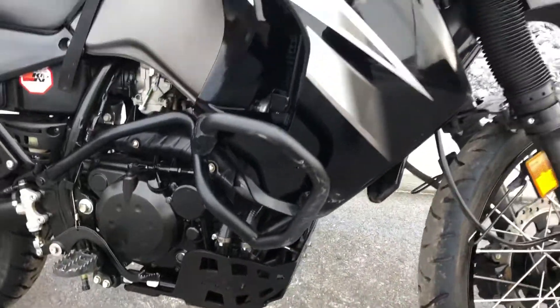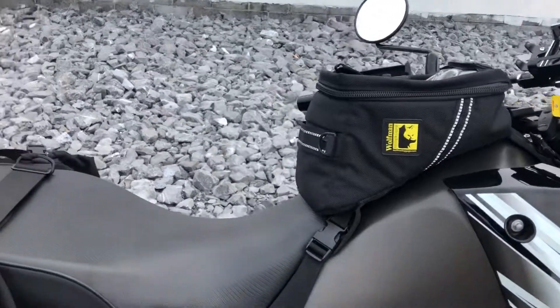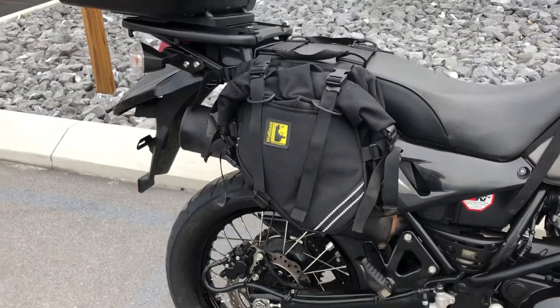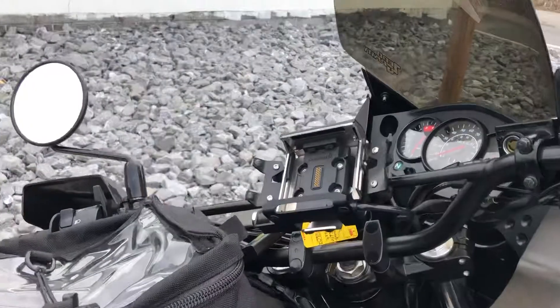We've got a skid plate, crash bars, a Wolfman tank bag, Sergeant saddle, Wolfman soft side bags, a TD top case, and a TorTech GPS mount.